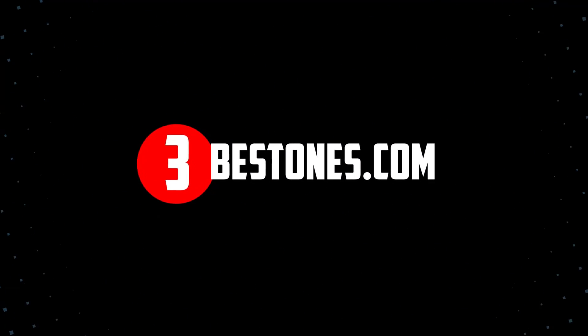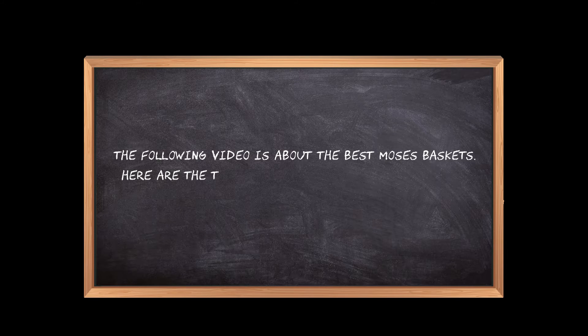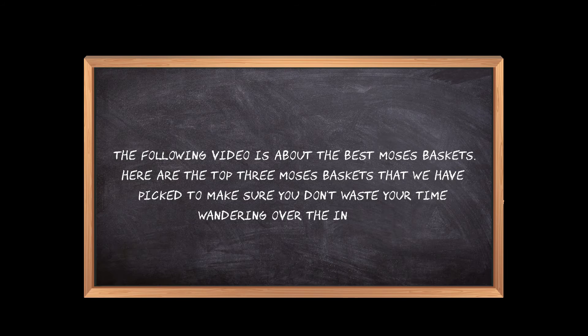Welcome to the3bestones.com. The following video is about the best Moses baskets. Here are the top 3 Moses baskets that we have picked to make sure you don't waste your time wandering over the internet.